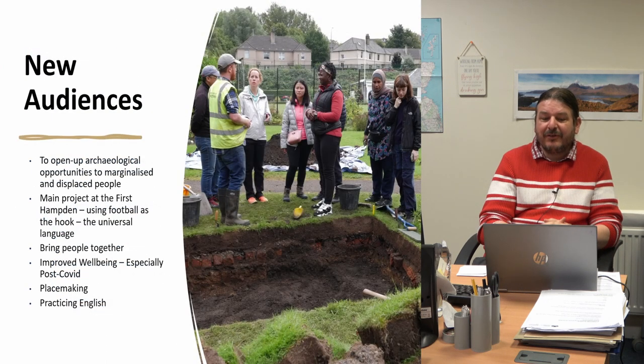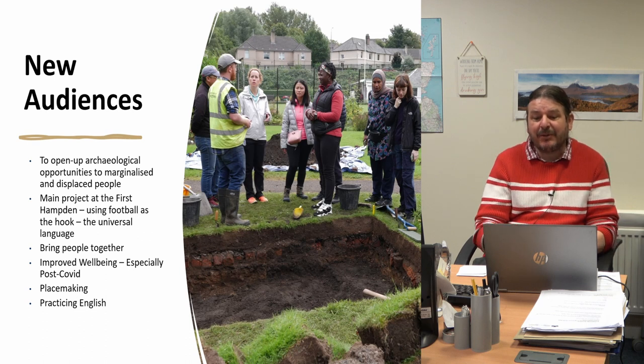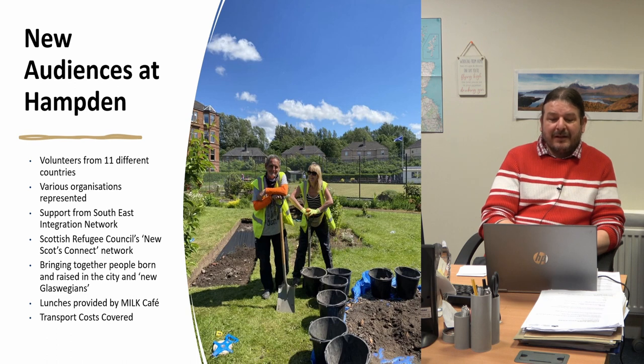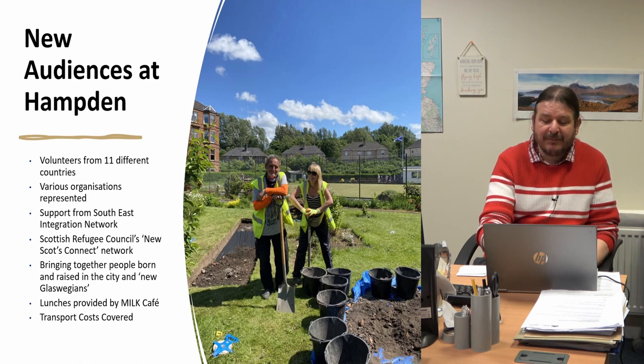That spawned the New Audience Project, which is ongoing currently. We've just completed some work at Hampden Bowling Club in Glasgow — this is about supporting marginalised groups or new audiences, addressing the wider concern around wellbeing, health and skills. We found some nice archaeology there looking for the very first international football stadium in Glasgow and in the world. We had 11 people from 11 different countries on site and a lot of local partners involved. It's a great project for inclusivity and bringing people together.